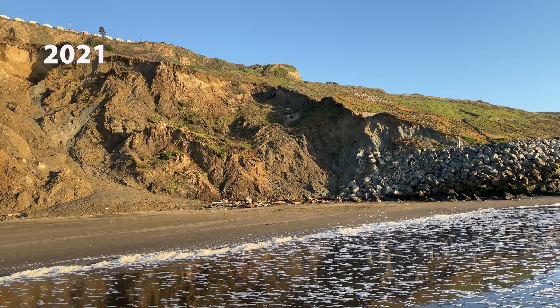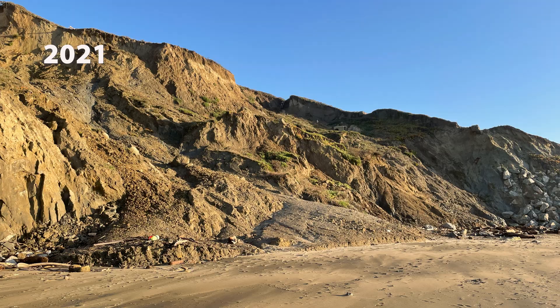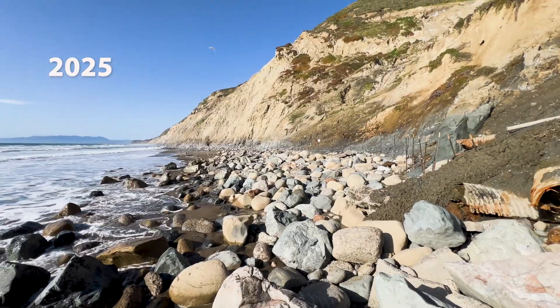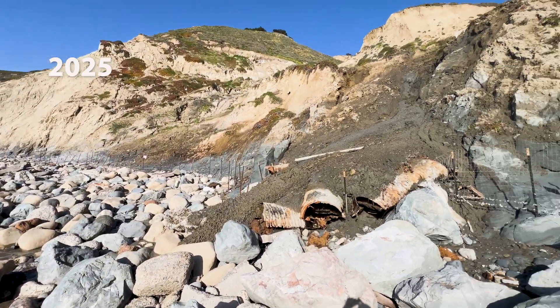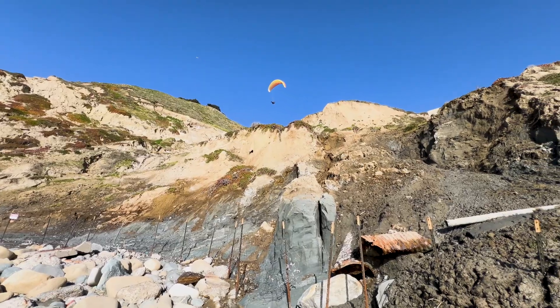At the beach on the north edge of Daly City's Muscle Rock landfill, there has historically been landslides. Unfortunately, even with additional rocks laid here, the erosion continues. Enjoy it while you can.